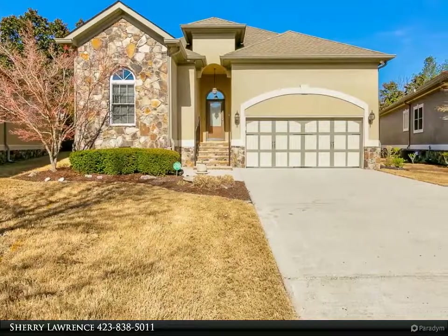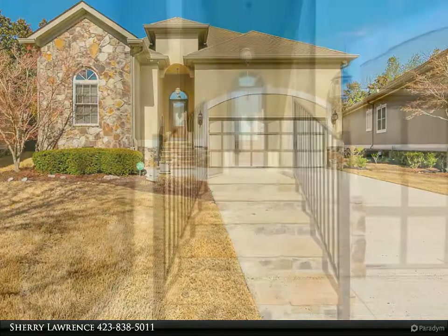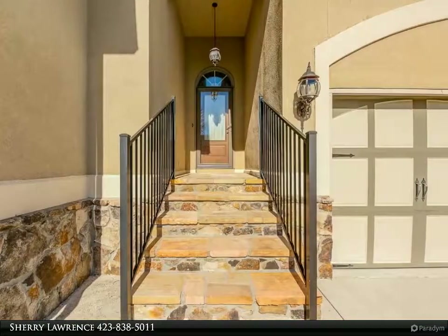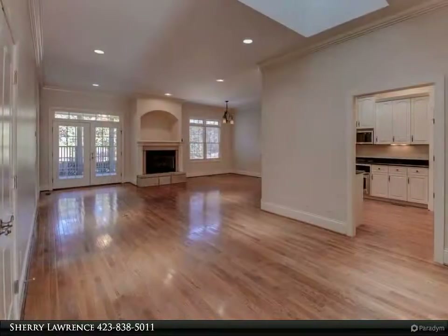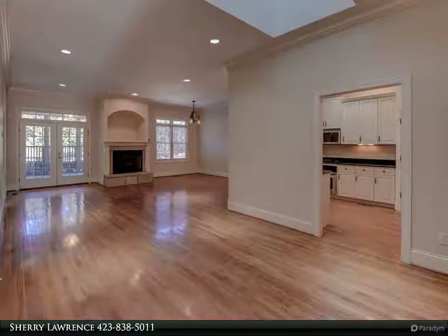Highly sought-after garden home in the prestigious Black Creek Golf community of Cummings Cove offers one-level living with gorgeous mountain views. This three-bedroom, 2.5-bathroom garden home boasts an open floor plan with polished hardwood floors throughout the living areas, freshly installed plush carpet in bedrooms, and a freshly painted interior.